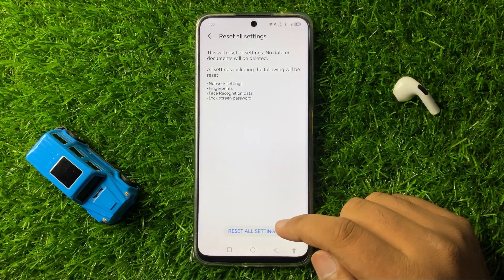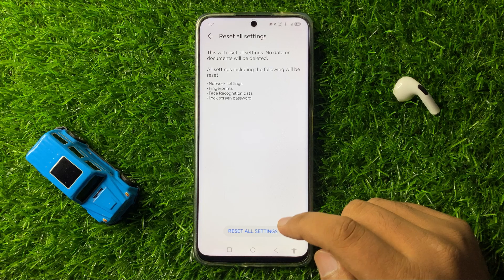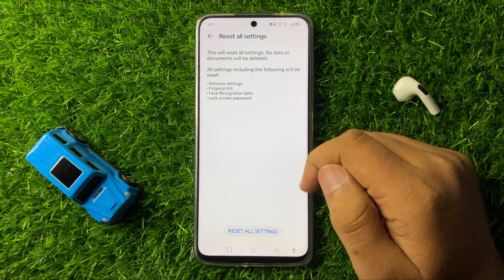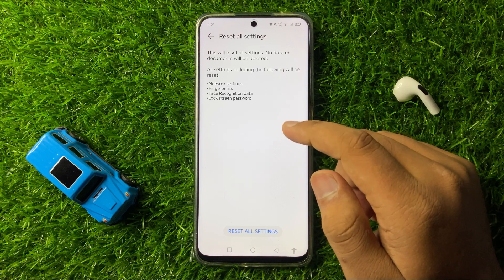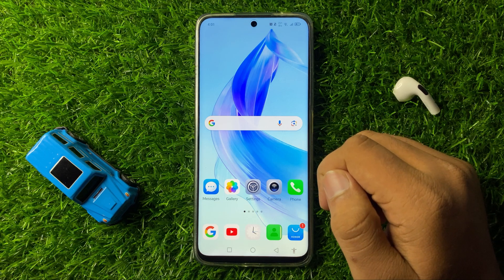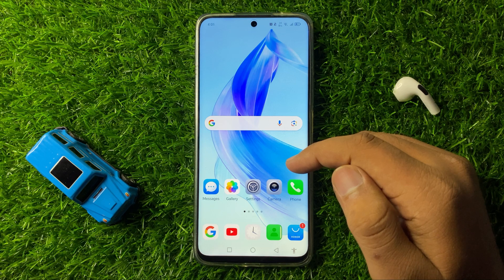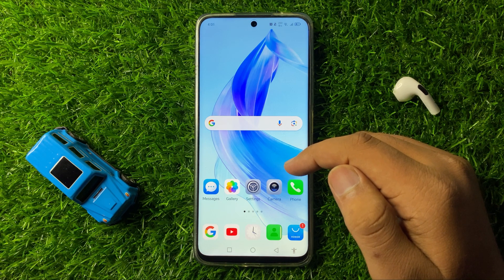Now again tap on this Reset All Settings option at the bottom of your screen to confirm. It will reset all your mobile settings back to default, but it will not delete any data from your phone. After doing this, the Messages Notification Issue will start working properly. That's how you can fix the Messages Notification Not Working Issue on Honor 200. Thanks for watching.